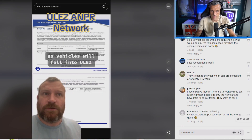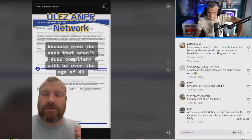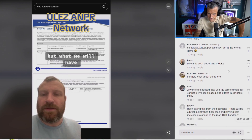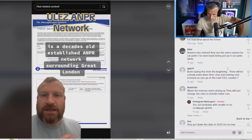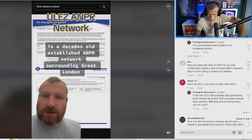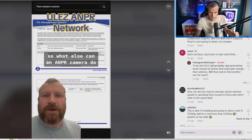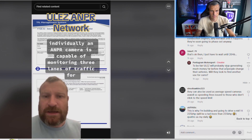In a few years' time, no vehicles will fall into ULEZ because even the ones that aren't ULEZ-compliant will be over the age of 40. But what we'll all have is a decades-old, established ANPR network surrounding Greater London — 50 million pounds worth of ANPR cameras. So what else can an ANPR camera do?